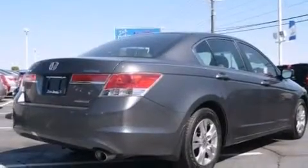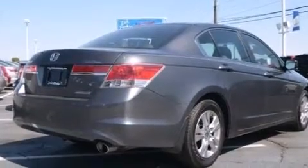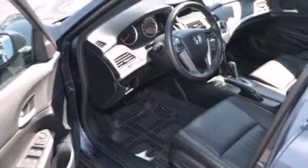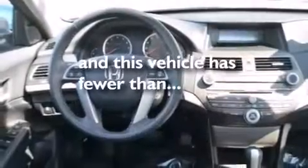Features include aluminum wheels, a power driver's seat, cruise control, a CD player, leather seats, a pass-through rear seat, and this vehicle has less than 27,000 miles.